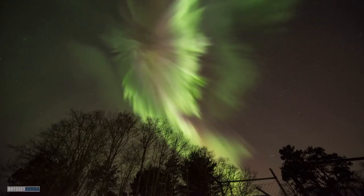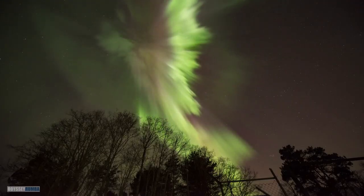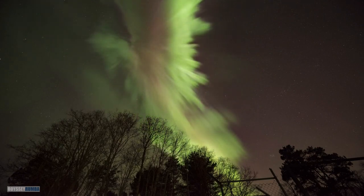If you're lucky, catch a glimpse of the mesmerizing northern lights, a natural light display that graces the Arctic skies.